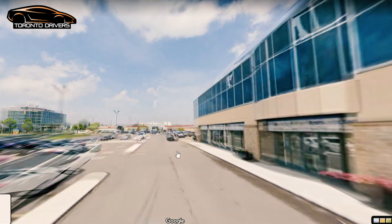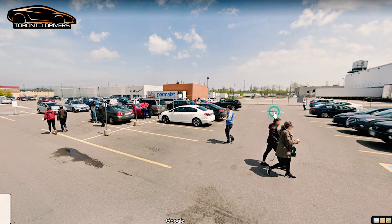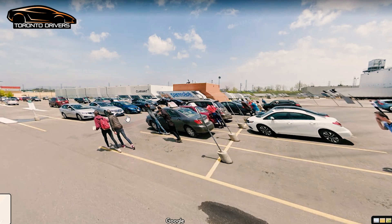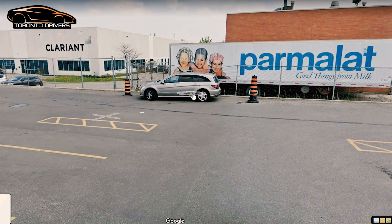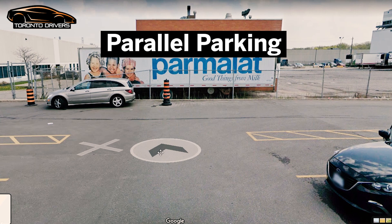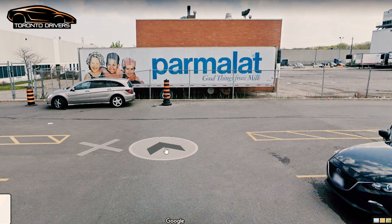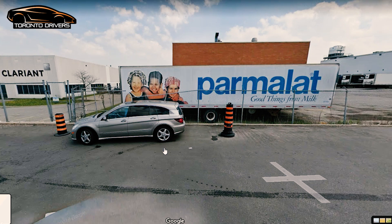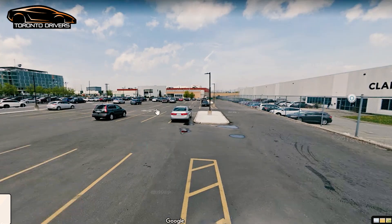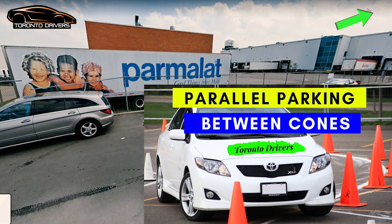Drive slow in the plaza — I would keep it around 25 on this street because there are a lot of pedestrians and cars. The drive test center here has arrangements for parallel parking with pylons set up. They will ask you to do parallel parking between these pylons, so you won't have to do it on the street. You either start with parallel parking at the beginning of the test or end with it. 99% chance it will be forward parking. Make sure you watch the video on how to do parallel parking between two pylons.